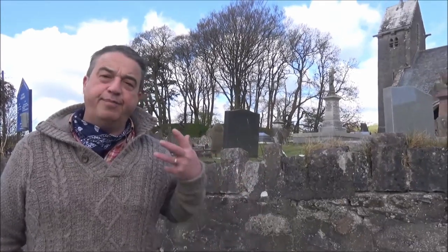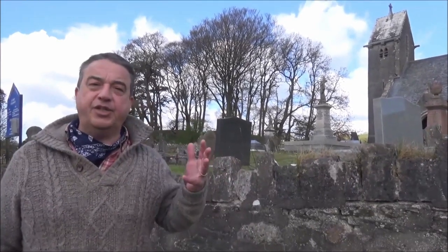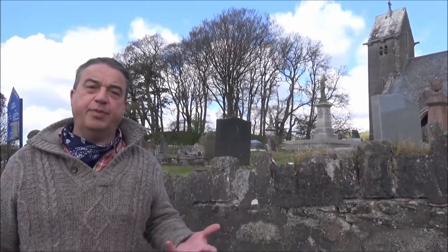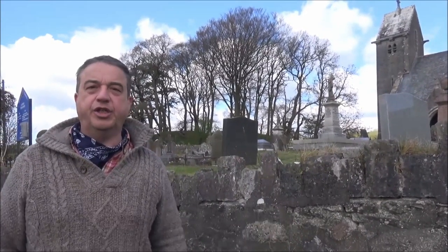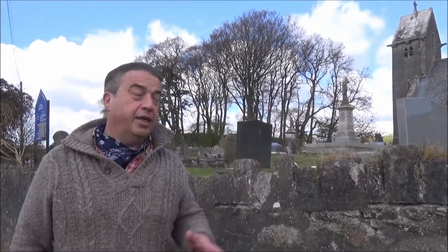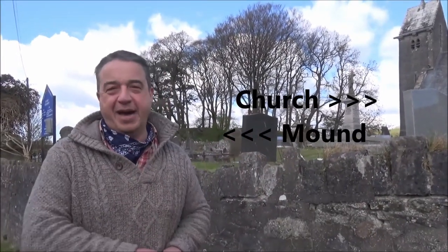I'm Ross from Britain's Hidden History, and we're out today. Before I tell you where we are, I'm going to show you that the old traditions of burying the Welsh kings — where in the early days you'd build a mound next to a church, and quite often the church would be dedicated to the person who founded it — are visible here. We're in a town called Ustred Owen. The church is called Saint Owen, and right next to it is the mound.